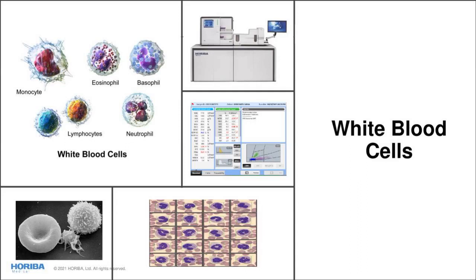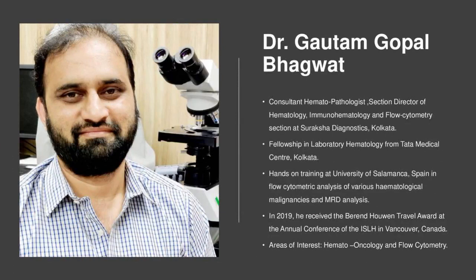Let me call upon Dr. Gautam Gopal Bhagwat — young, energizing, and dynamic, with special interest in hematology. He is a consultant hematopathologist and senior director of hematology, immunohematology, and flow cytometry at Suraksha Diagnostics, Kolkata. He has done fellowship in laboratory hematology from Tata Medical Center and hands-on training at University of Salamanca in flow cytometry. In 2019, he received the Bernard Howe Travel Award at ISLH in Vancouver. Welcome on board, Dr. Bhagwat.